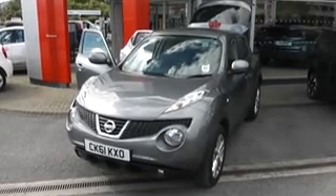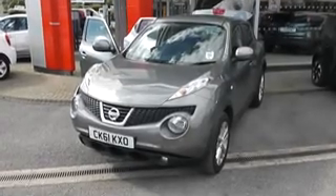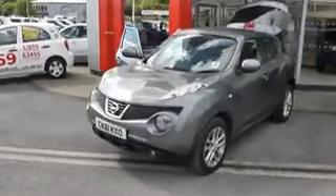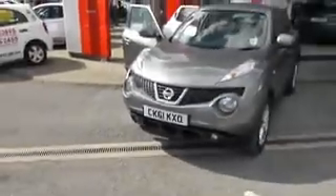Welcome to Wessex Garages Nissan, Hadfield Road, Cardiff. The presentation we have for you today is of the Nissan Juca Centre Premium. It's a 1.5 diesel model with a manual gearbox and it's finished in gun metallic. The car is two years old, registered on a 61 plate, and it comes with one previous owner.